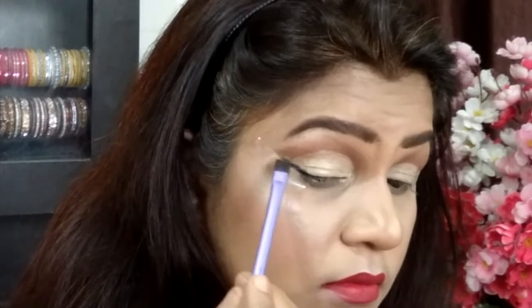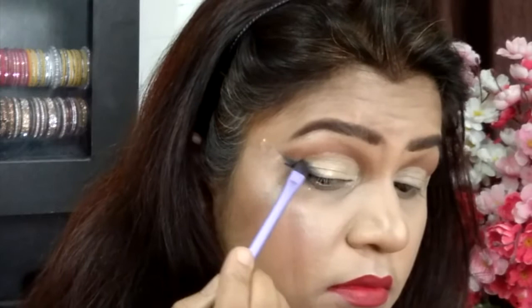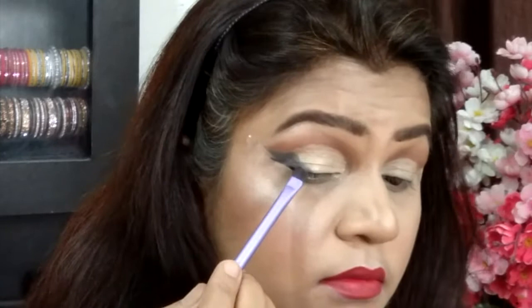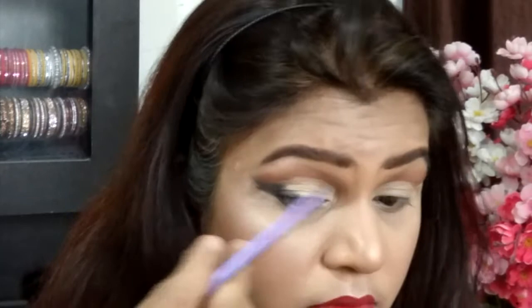Then I'm taking the L'Oreal Super Liner Gel Intensa gel eyeliner. I am simply amazed and mesmerized by this — it's exactly the same as the day I purchased it, whether for smudging, smoking out, or liner application. Nothing has changed; it hasn't dried up at all. Going ahead and lining my outer V in an inverted, tilted triangular shape, then removing the tape from underneath my eye and blending the black with the brown shade for a merged look.